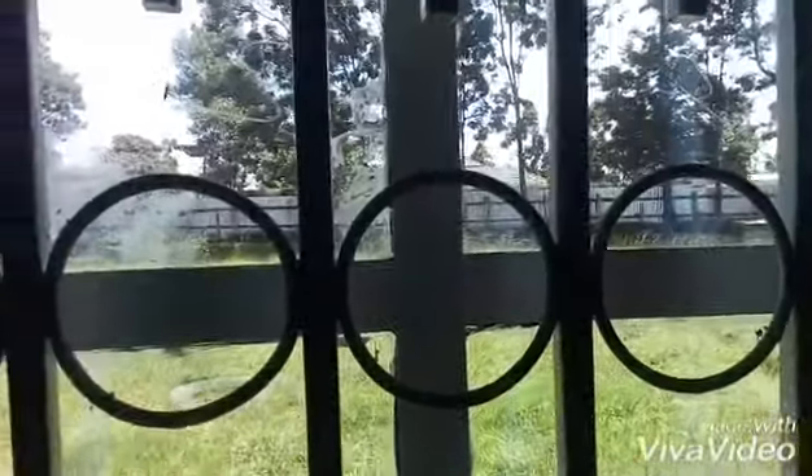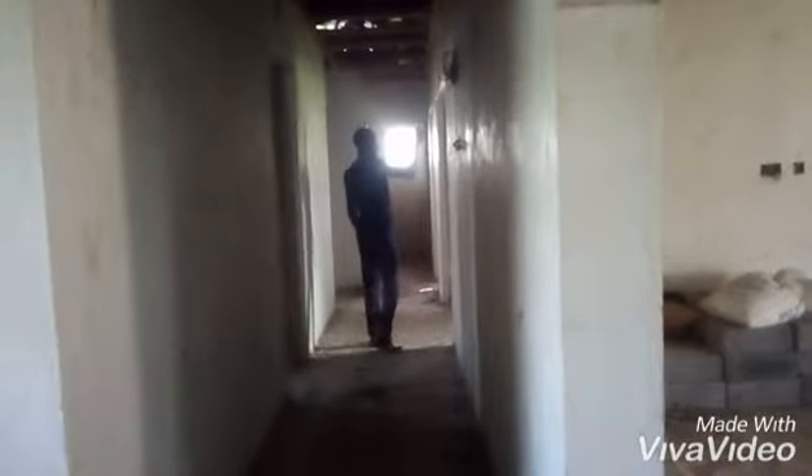Yes, let us continue with our house tour. This is a kids bedroom, another kids bedroom, another kids bedroom. This house is five bedrooms, plus bathrooms, plus kitchen, plus dining, plus sitting room. Let me show you a view from outside the window.